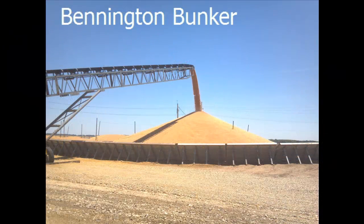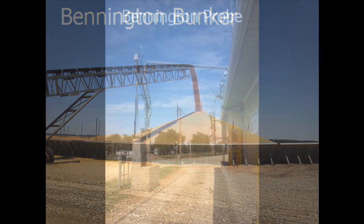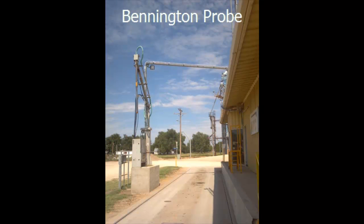A grain bunker with a capacity of 365,000 bushels of storage was added at Bennington in the spring of 2012. This is filled by a high-speed unloading conveyor system. The manual probe system at Bennington was also replaced with a mechanical grain probe, improving service time on the scale for our customers.